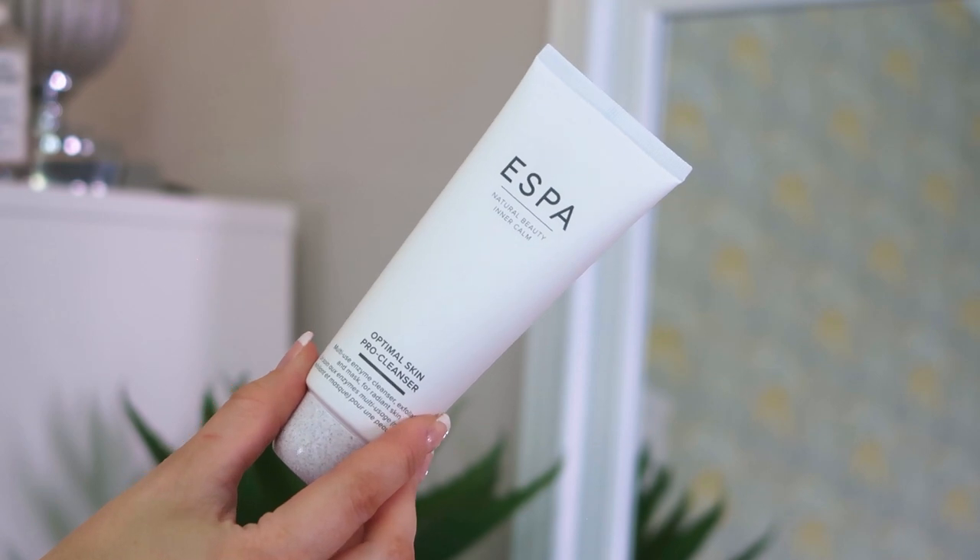It doesn't weigh the hair down, so if you've got fine hair like me, you'll really love it. Next up we have the Espa Optimal Skin Pro Cleanser — again full size. I recommend this to people who don't have a lot of time for skincare regimes. It's a cleanser and exfoliator all in one, but gentle enough to use every single day. You can also use it as a makeup remover, so it does everything. It smells like aromatherapy, removes makeup and dead skin cells, and leaves skin feeling really clean and clear.